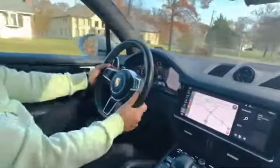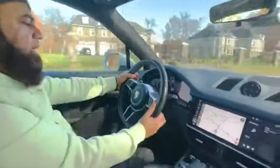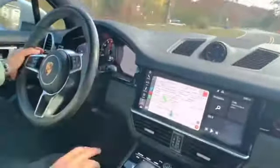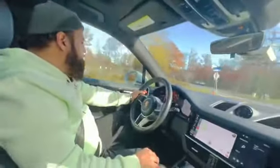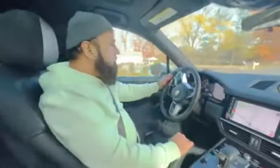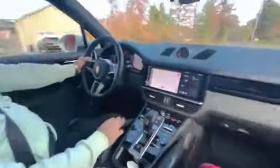The car has paddle shifters on the steering wheel. If you want sports mode and want to shift manually, you can use them — right now I am in second gear. You can get more power by shifting gears by hand for a better feel. It is a sporty SUV with the full Porsche driving experience.